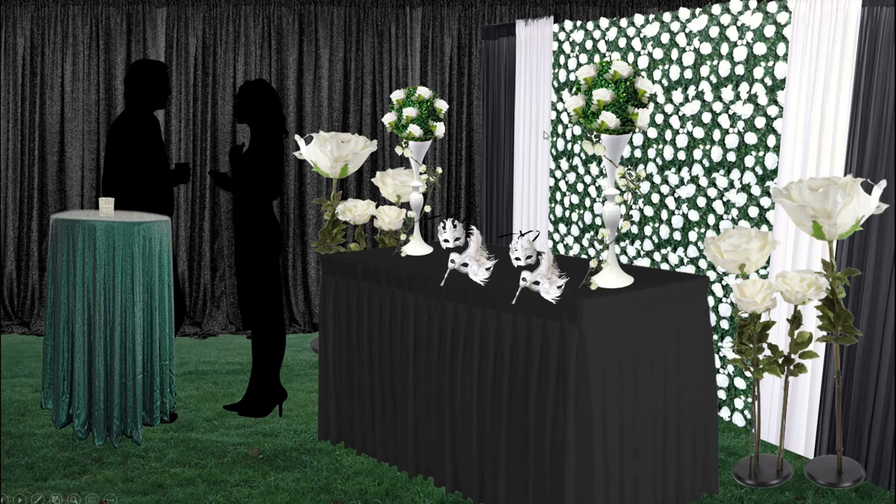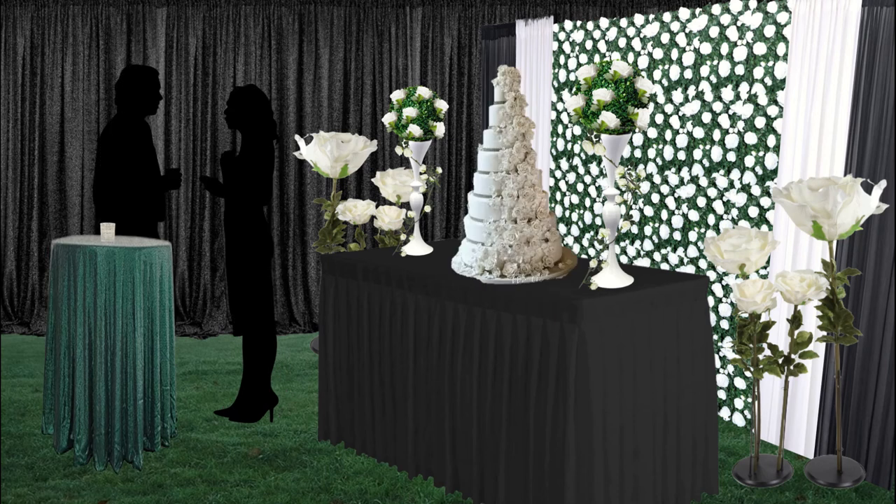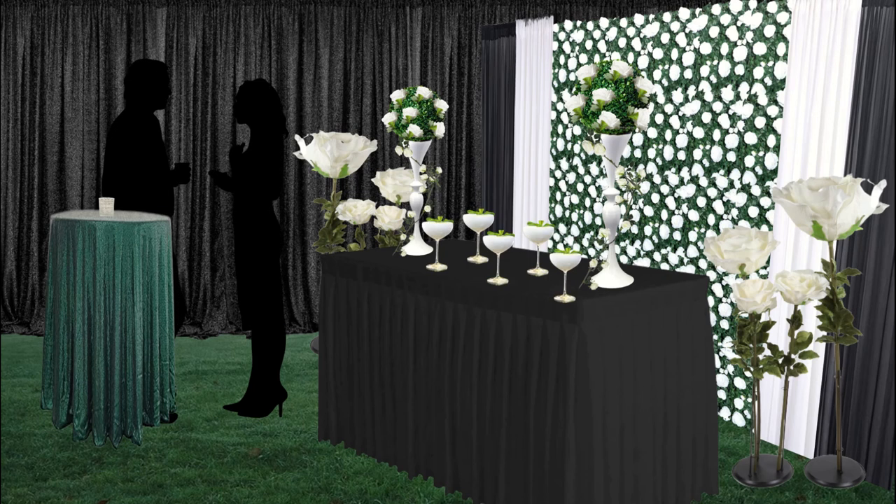I flanked the flower wall on either side with white curtains and then black curtains, just to frame it up and make it more dramatic. This could be a really nice area for cocktail hour — before the formal reception, or just an entry area. I wanted to bring in a little emerald, so I found an emerald sequin tablecloth that I think would be delightful, and a simple textured mercury glass tea light candle holder. You don't need a lot for cocktail hour.